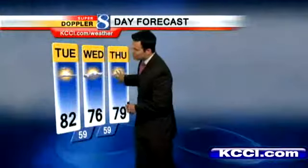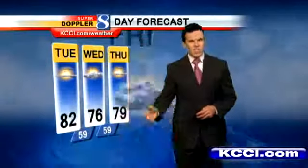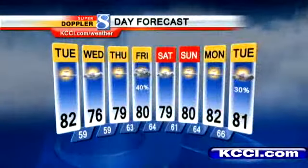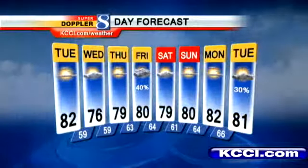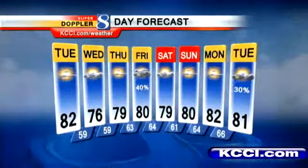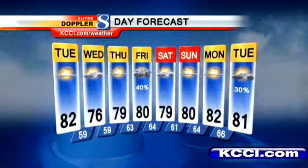76 on Wednesday, upper 70s on Thursday. Our next good chance for rain shouldn't hold off until Friday — it looks like 80 degrees for your high temperature. Right on through the weekend, we keep those wonderful temperatures around upper 70s and lower 80s, even into early next week.